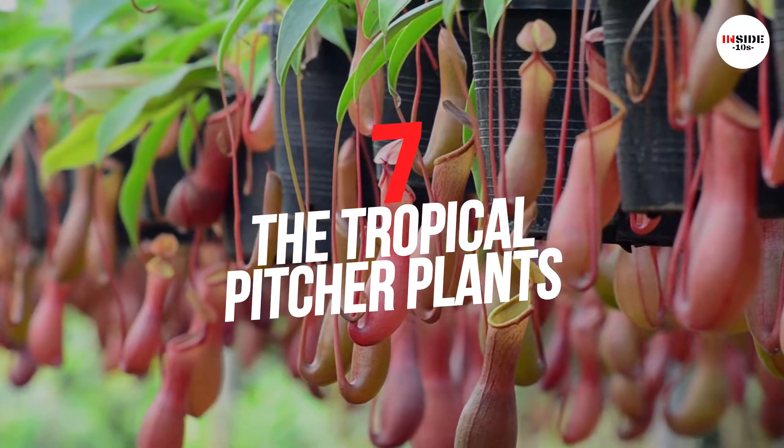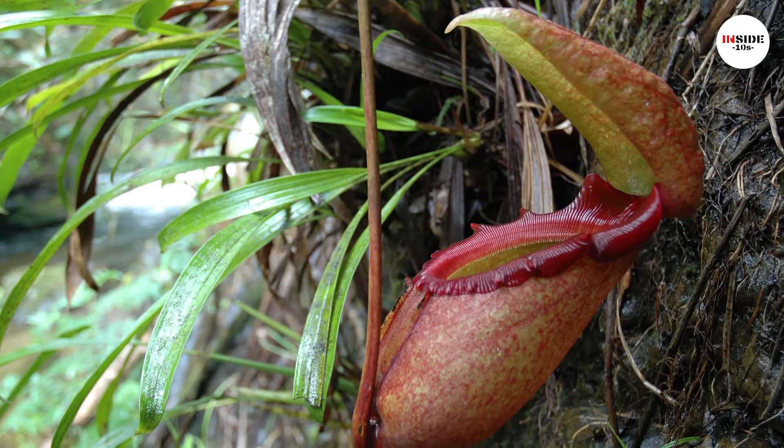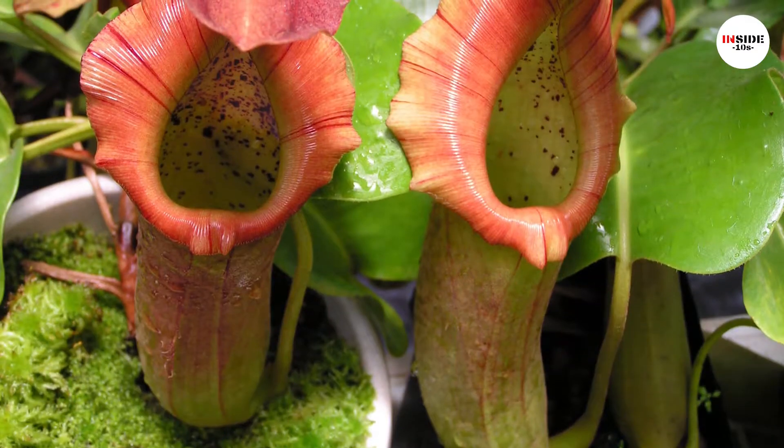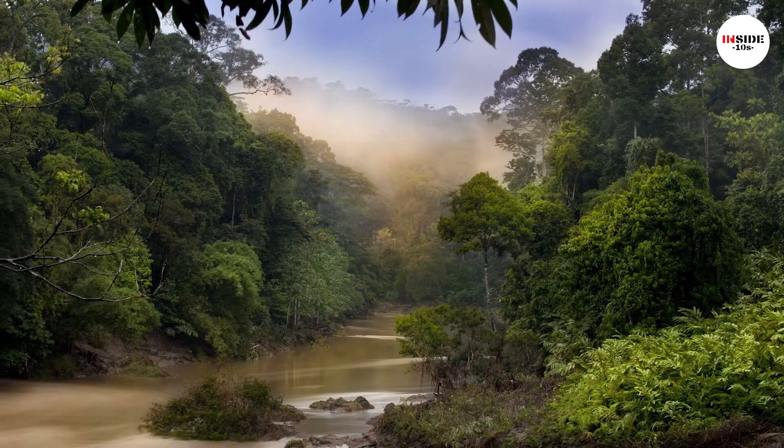Number 7: Tropical Pitcher Plants. These plants are also called Nepenthes, or monkey cups, mostly found in Madagascar, Southeast Asia, Philippines, and Borneo Mountain Rainforest.